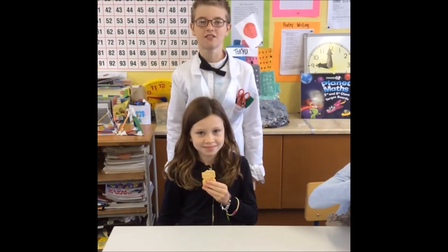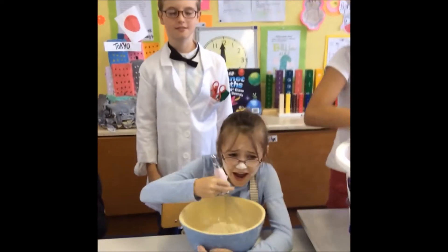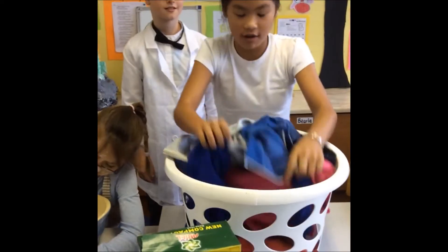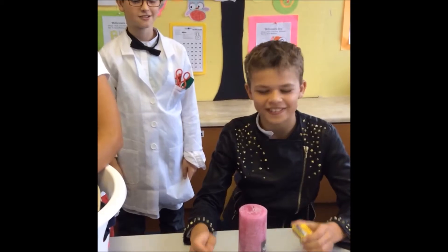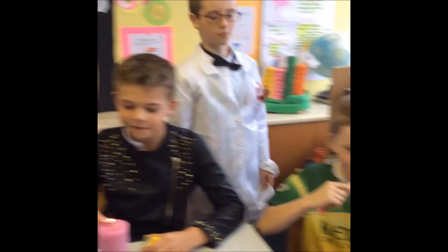Chemical reactions take place every day around us, like when we're eating, when we're baking, when we're cleaning, when we're lighting a candle, and finally, when we're brushing your teeth.